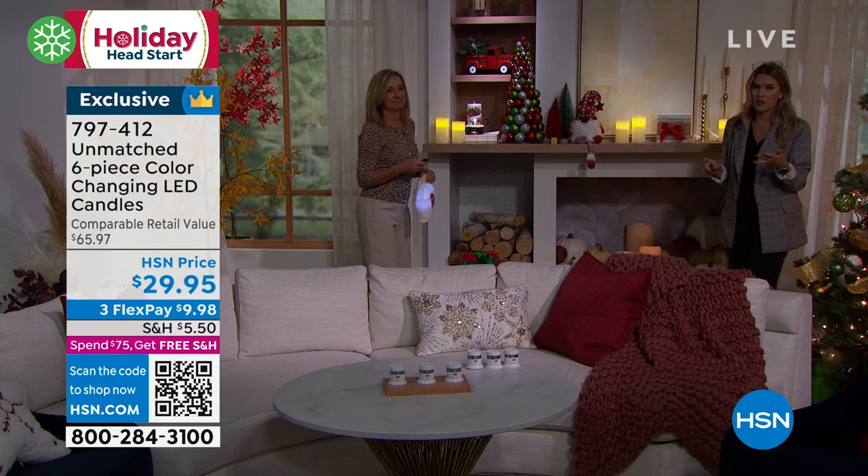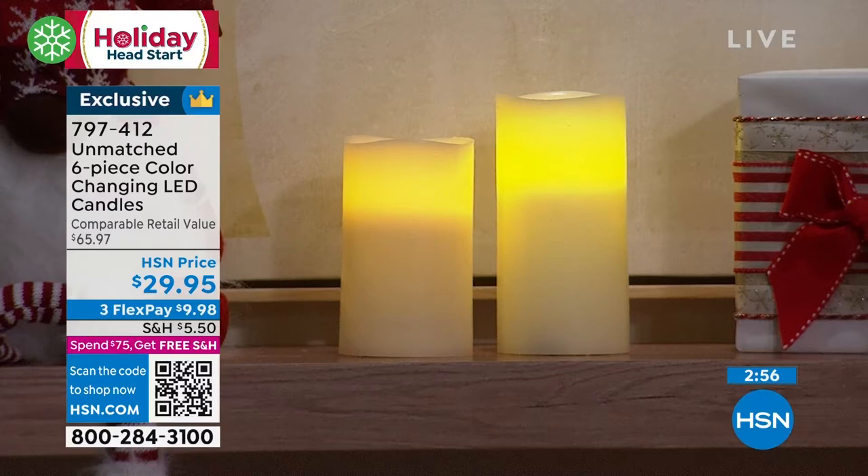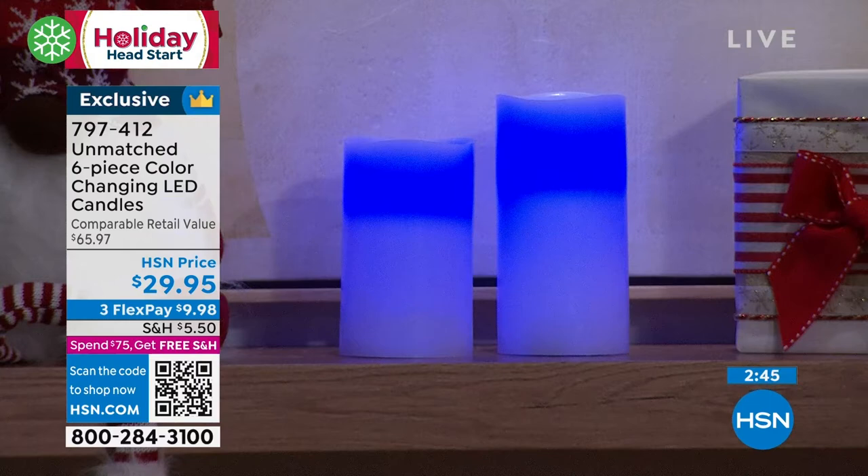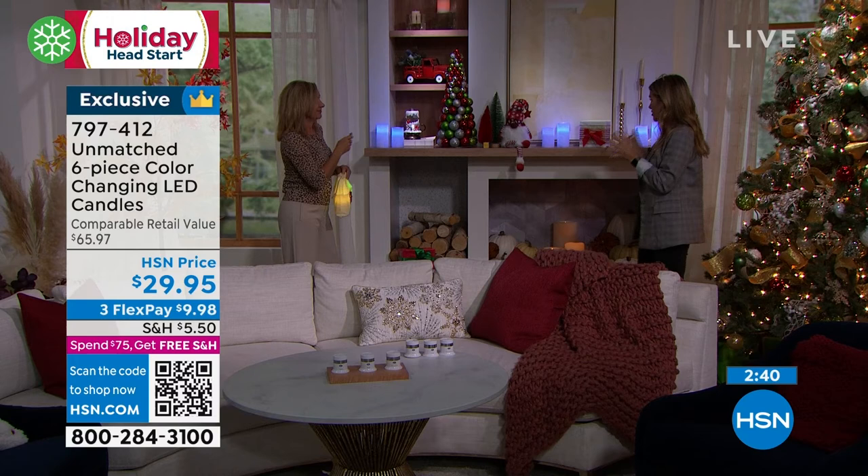If you're looking at bulbs for your own home, they usually sell the white light and the warm glow separately — you have to choose. But here you have the white light, the warm glow, and between the reds and the yellows and the greens and the blues. Think of Hanukkah, think of birthday parties, think of entertaining for the holiday season. Get several sets for yourself — you will not find a better deal on such high quality.